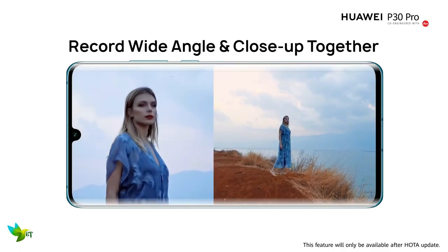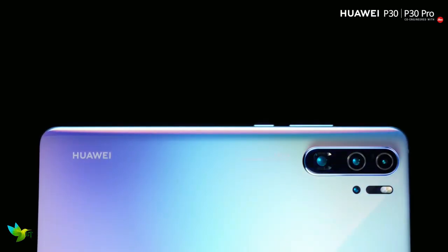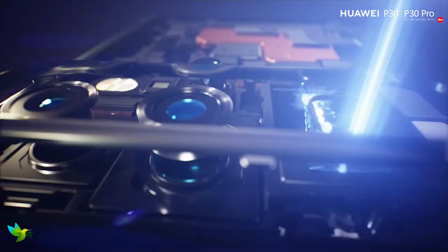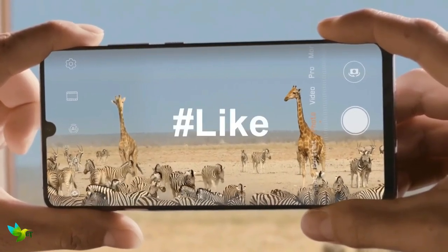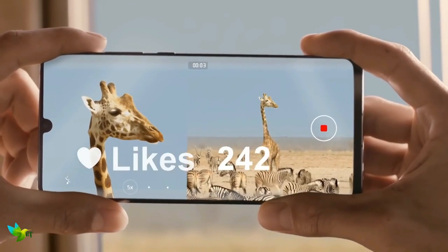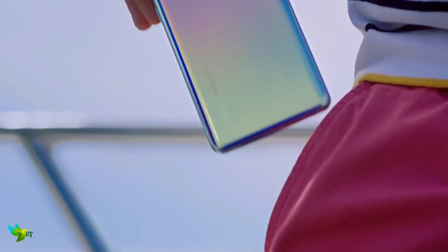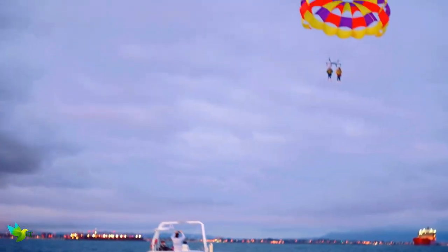The Huawei P30 Pro's standout feature is its camera setup — it's the feature Huawei is marketing the phone around, and for good reason. As a camera phone, it's excellent. On the rear, you'll find a quad camera array comprising a 40MP main sensor, 8MP telephoto camera, 20MP ultra-wide-angle lens, and a time-of-flight depth-sensing camera.